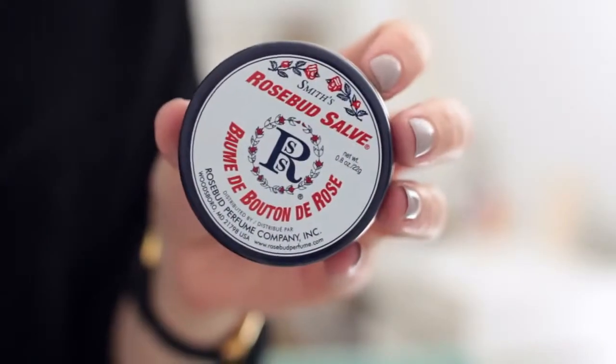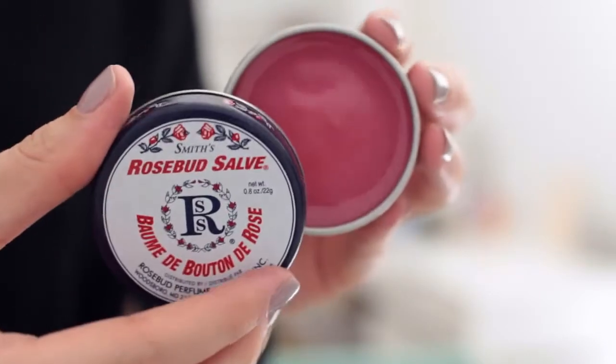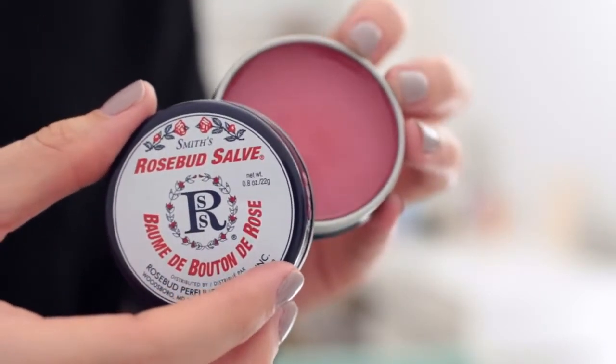Another thing I got, which is something that I've wanted to try forever — it's always on the blogs — it's the Smith's Rosebud Salve. It is just like Vaseline, like petroleum. I don't know if it's actually nourishing for the lips, but I thought I'd give it a go. I saw it in the aisle as I was going to pay for everything, and I was like, I'll try it. It looks so cute too.